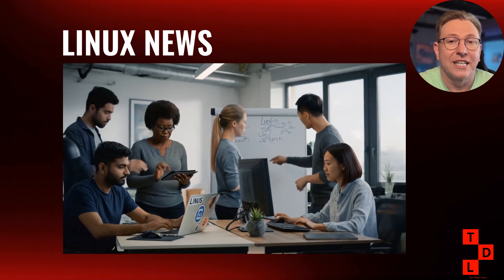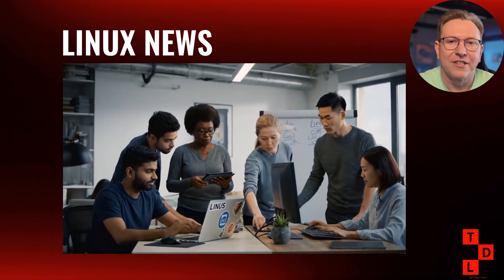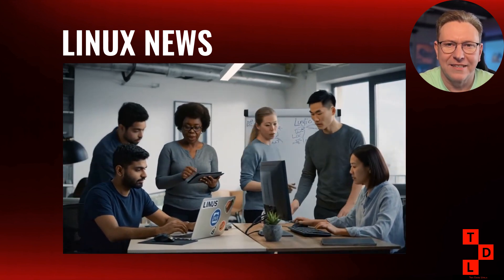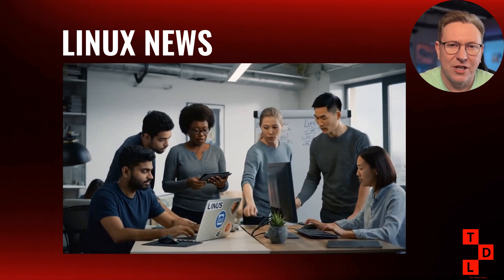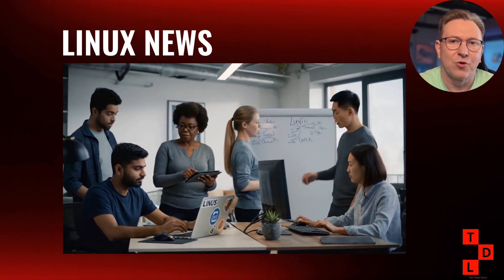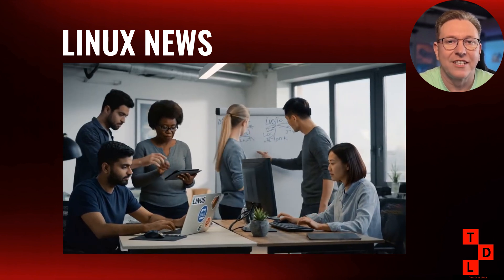To understand why this matters, we need to look at the bigger picture. X11, the windowing system that has powered Linux desktops for decades, is being phased out in favor of Wayland. Most major distributions and desktop environments have already made the switch or are in the process of doing so — the argument being that Wayland is more modern, more secure, and better suited for contemporary computing needs. Weigelt's response was to fork Xorg into a new project called Xlibre, with the explicit goal of revitalizing X11 development outside of what he sees as corporate influence. He accuses Red Hat of trying to kill X11 to eliminate competition and push everyone toward Wayland. He draws a comparison to Keith Packard's situation nearly two decades ago — Packard faced similar exclusion from the Xfree86 project, which eventually led to the creation of Xorg.